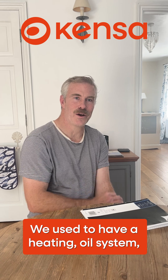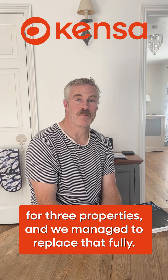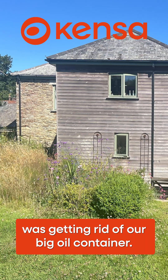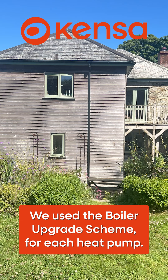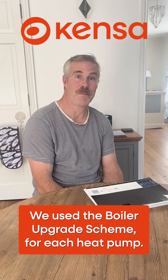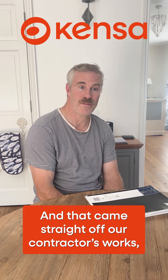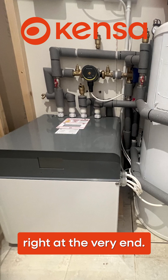We used to have a heating oil system for all our properties and we managed to replace that fully, so probably the best part of the project was getting rid of our big oil container. We used the boiler upgrade scheme for each heat pump, so that was £7,500 times three, and that came straight off our contractor's works right at the very end.